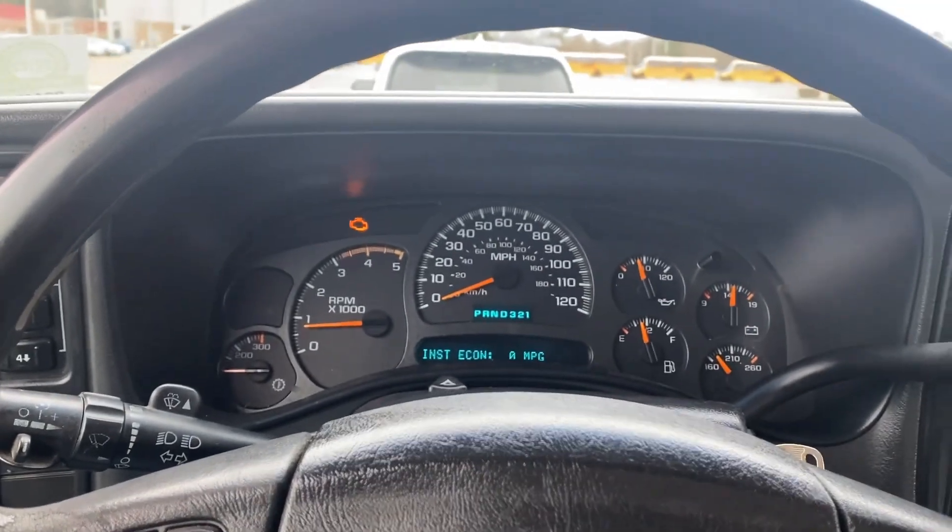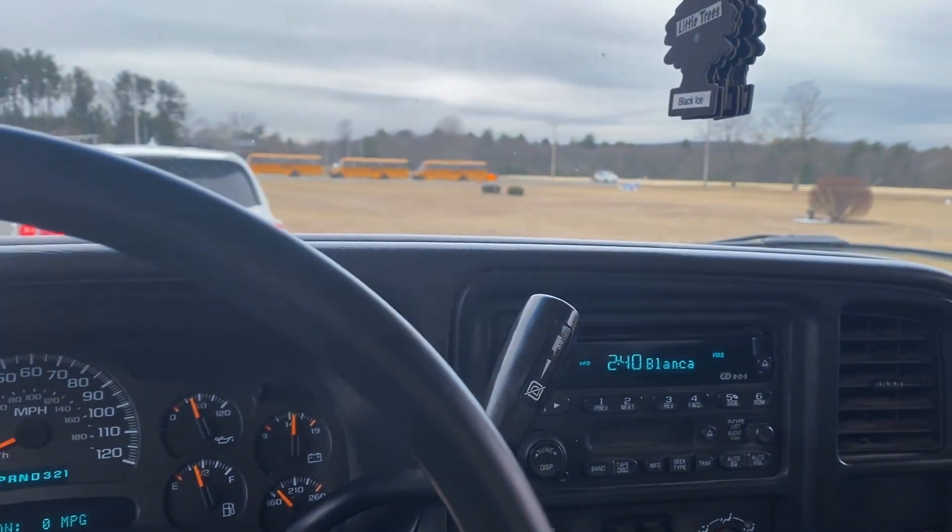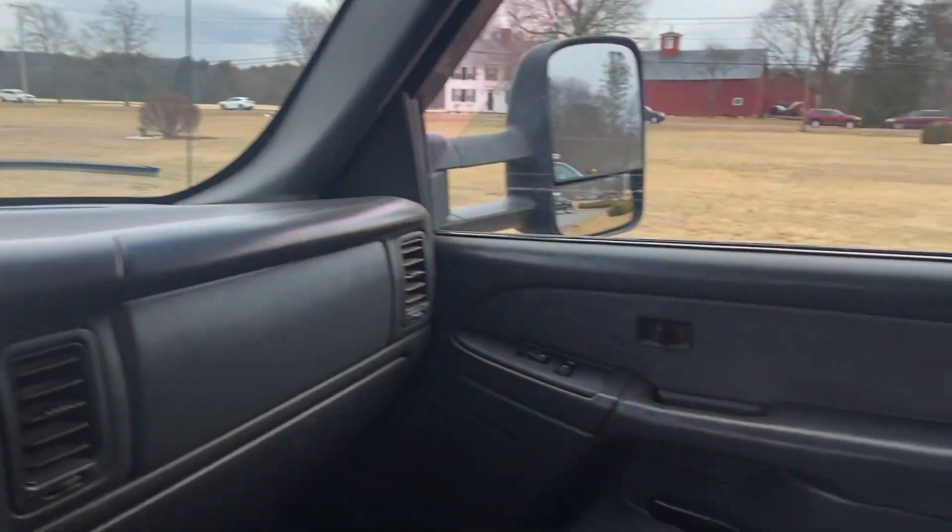The truck runs great, I have no complaints. I wouldn't want to sell it if I didn't have to — I just don't have the room. I'm grabbing another vehicle now too.